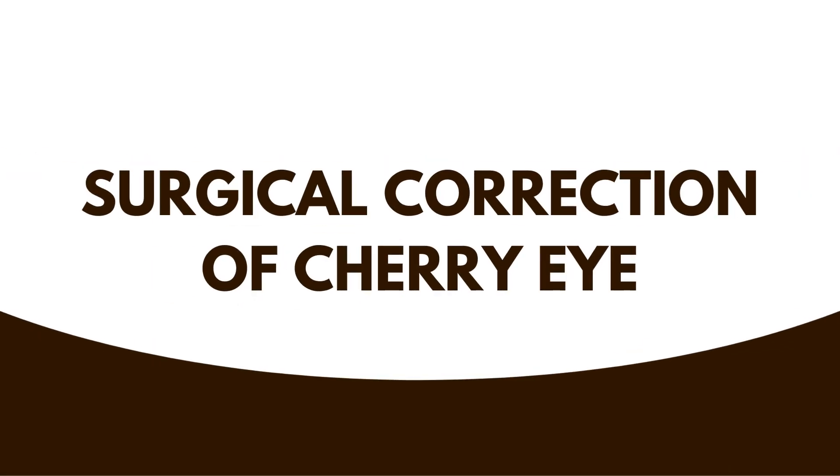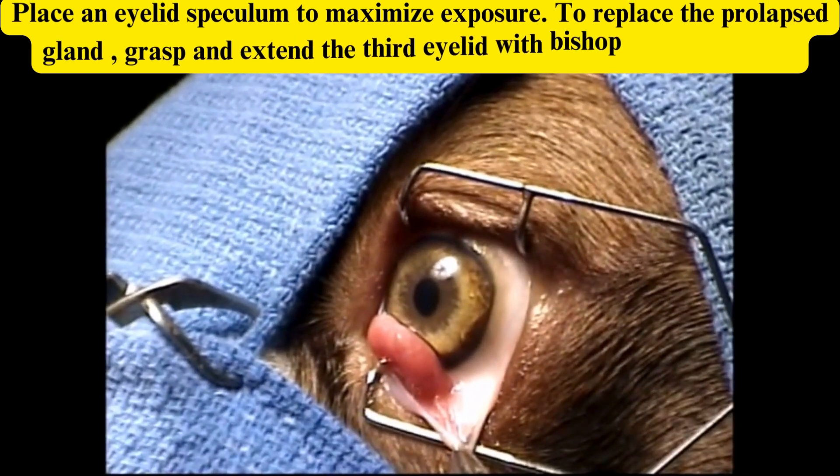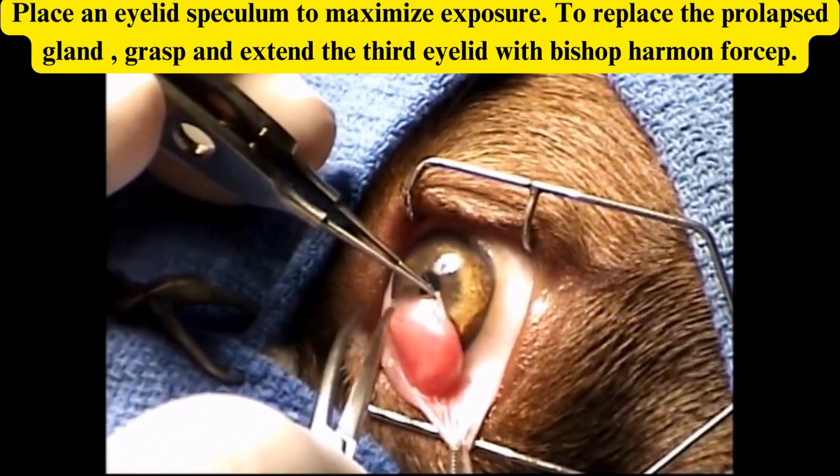Surgical correction of cherry eye. Place an eyelid speculum to maximize exposure. To replace the prolapsed gland, grasp and extend the third eyelid with Bishop-Harmon forceps.